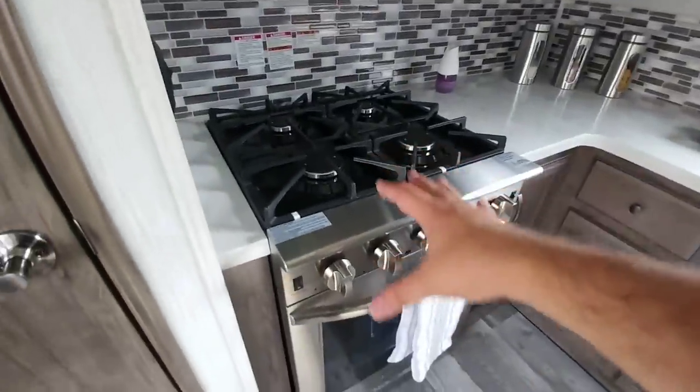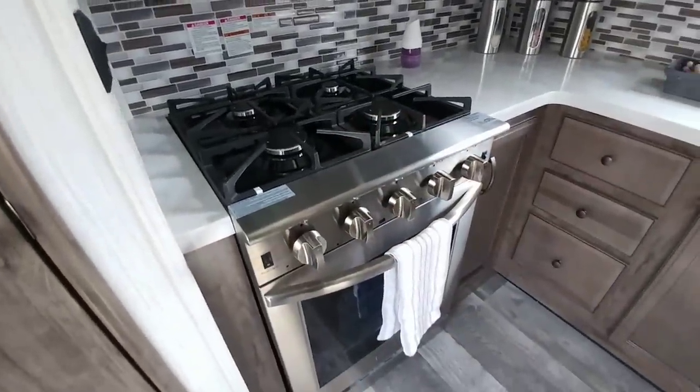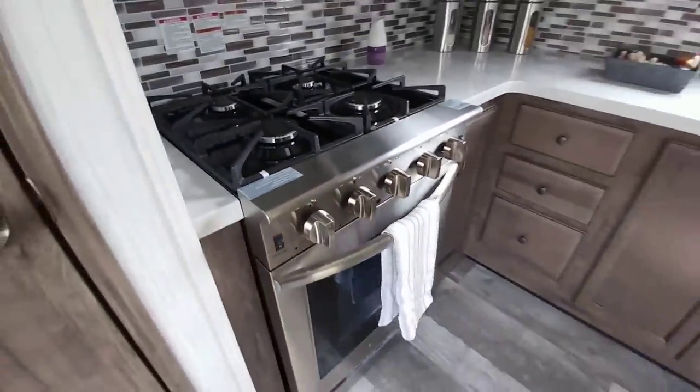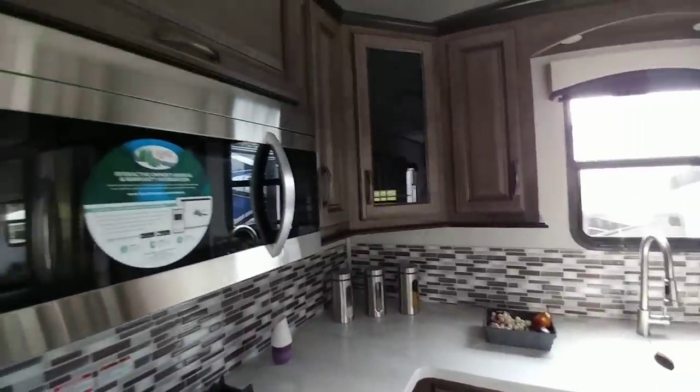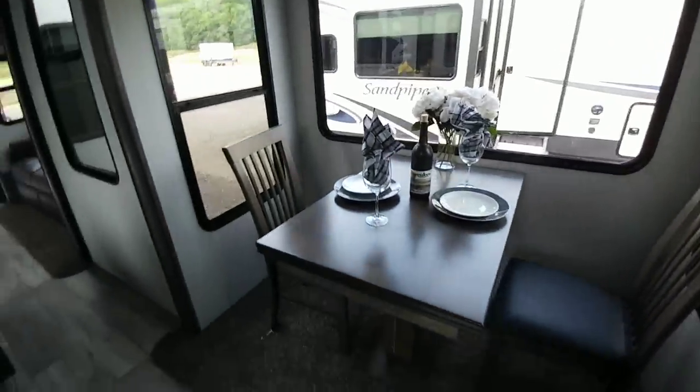That's also carried over to this high-end stove — a really large residential-size stove and oven. Plus you have a full residential microwave oven as well as tons of pantry space. And then you have your free-standing dinette right here, which is on the slide.